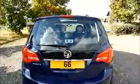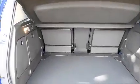Rear wash wipe and high intensity brake light. Split rear seats. Isofix.